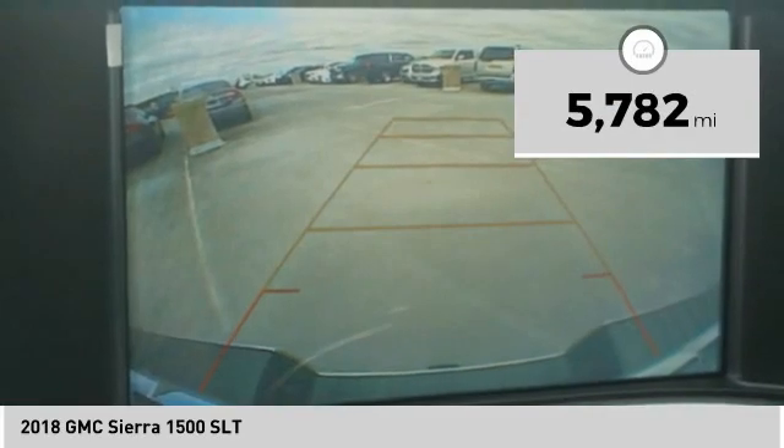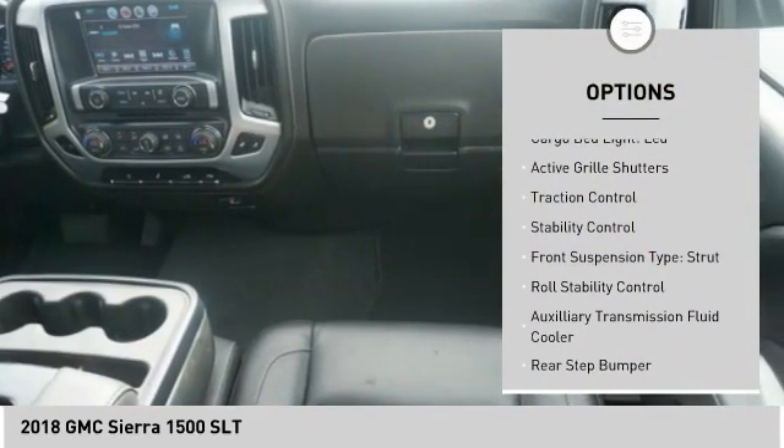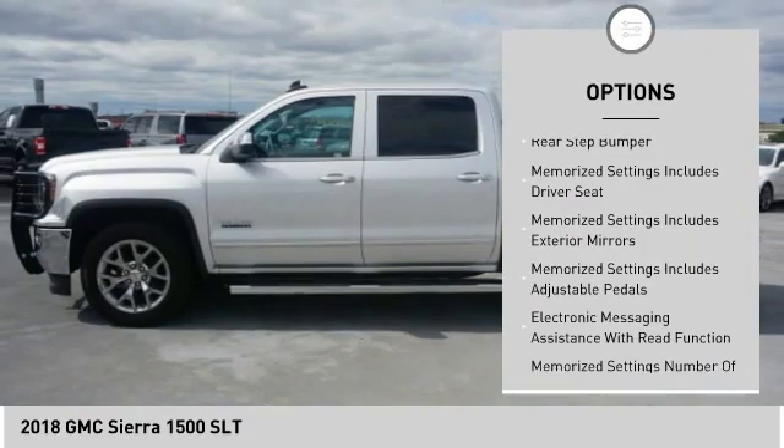Here are some of this vehicle's great options. Power windows with safety reverse. Remote engine start. Cargo bed light. LED. Active grille shutters. Traction control. Stability control.